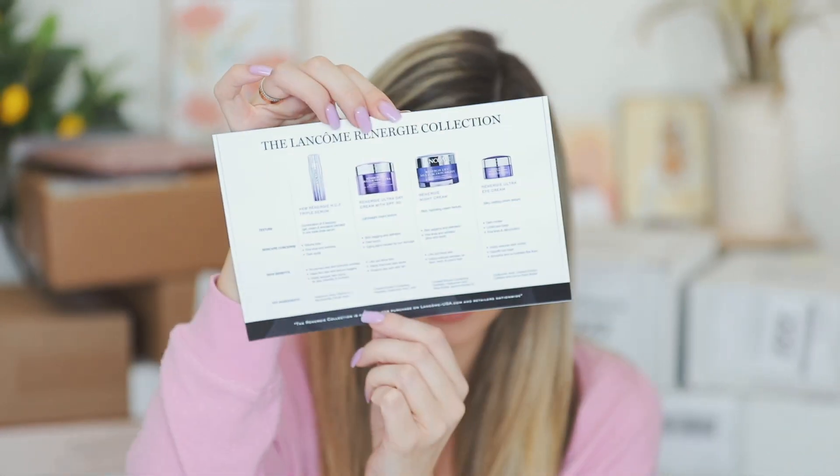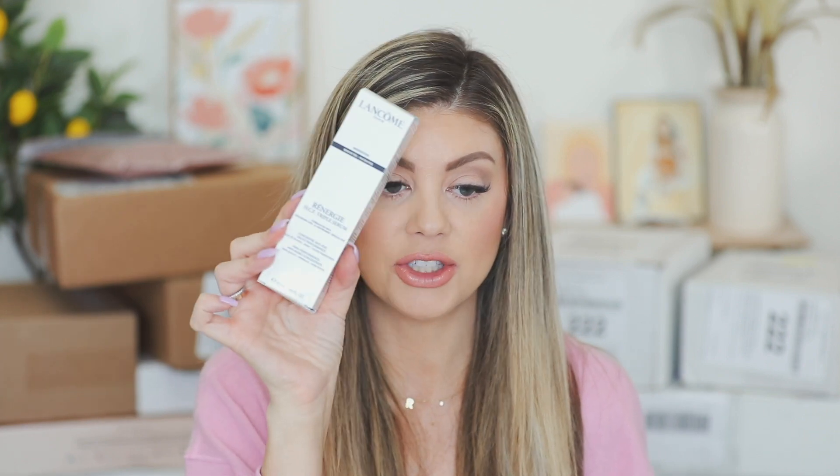This is going to improve signs of aging layer by layer — layer one is volume loss, layer two is wrinkles, and layer three is dark spots. It fits into this line they have right here, and it's going to replump and firm the skin. I'm really excited for this. I will start incorporating this — it actually launched in December, so I think it was hidden in my pile. Thank you Lancome.